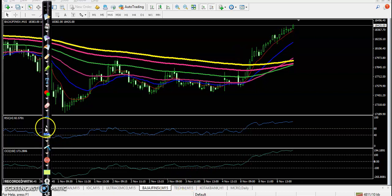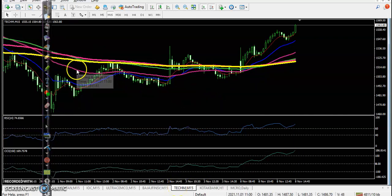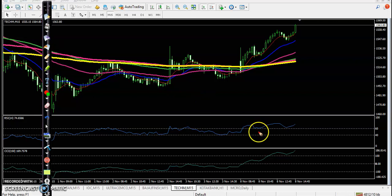Last one is Tech Mahindra. Here there was an entry point crossover. You can see a long candle, after that a pullback candle, so we placed a trade above the pullback candle and price went up from this area. I hope you enjoyed this video — if you like it please like and subscribe, thanks for watching.